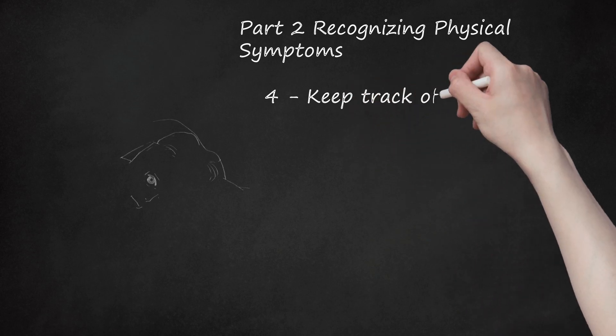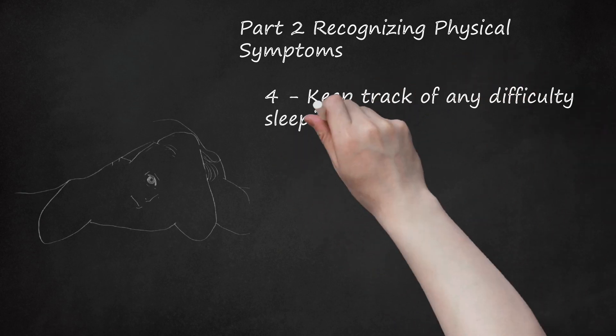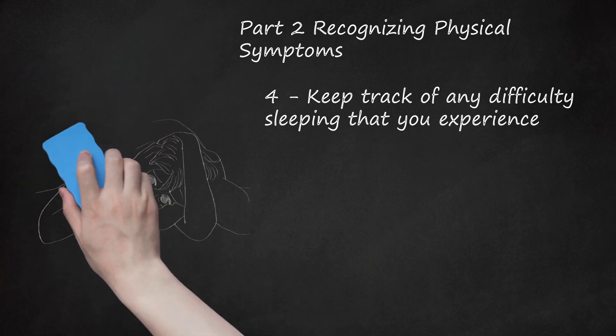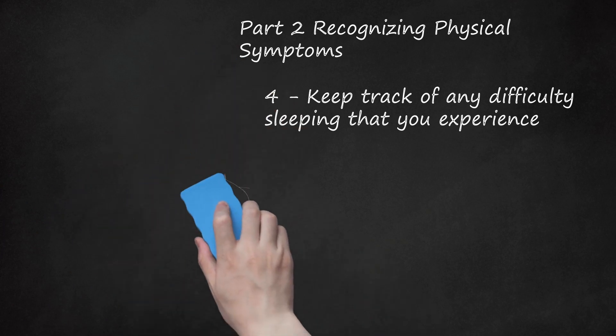4. Keep Track of Any Difficulty Sleeping That You Experience. The brain chemical serotonin is responsible for the regulation of a person's sleep pattern. Reduced levels of estrogen during ovulation cause serotonin to drop, resulting in difficulty in sleeping. This difficulty sleeping can also lead to fatigue.